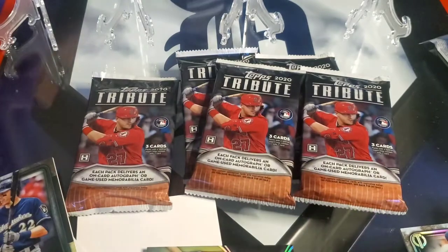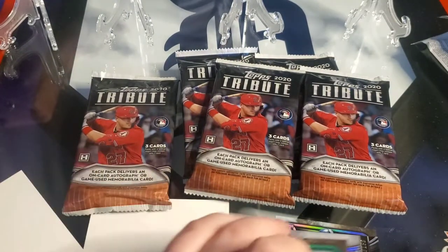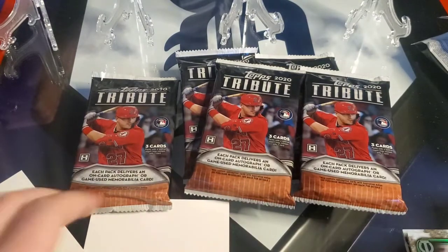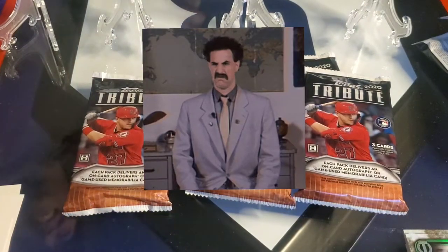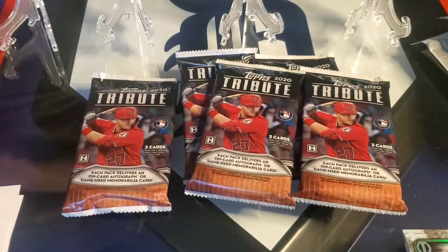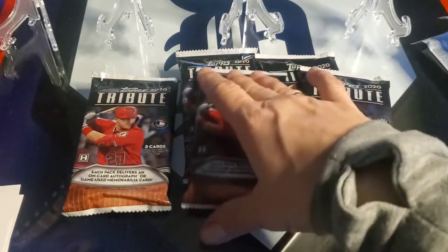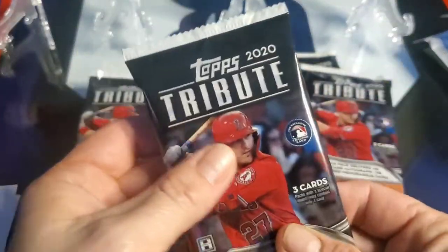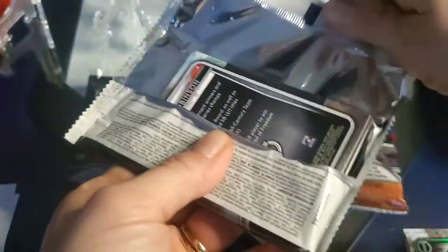You know whose auto is in here? Bautista, Trout — those are all my cards. Is that fun? Is that worth $80? It's kind of cool to look at that Stamp of Approval card and see what that dude did in that game. There will be one dual relic and one triple relic.